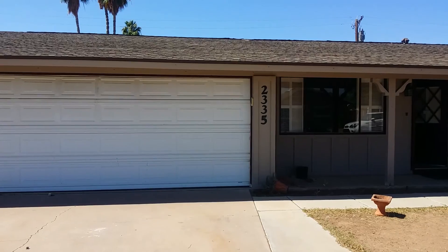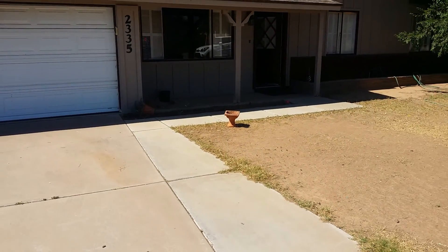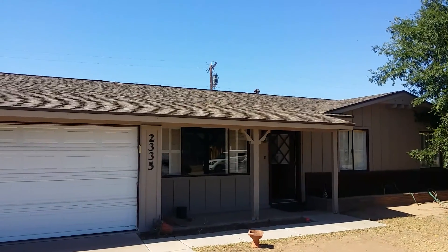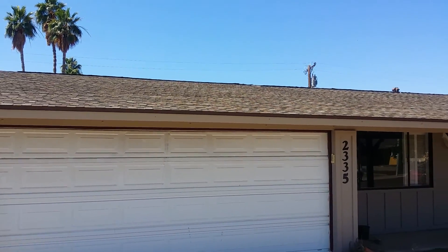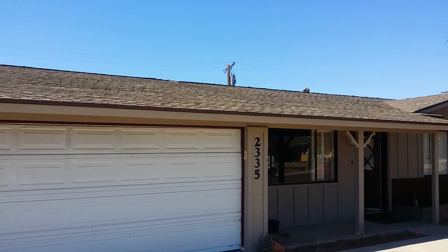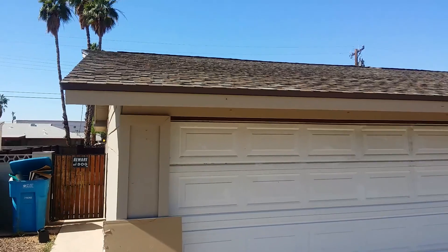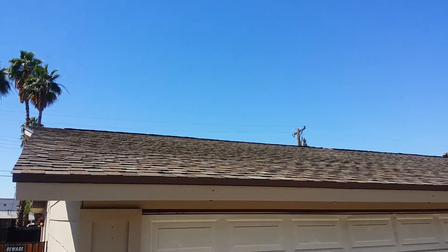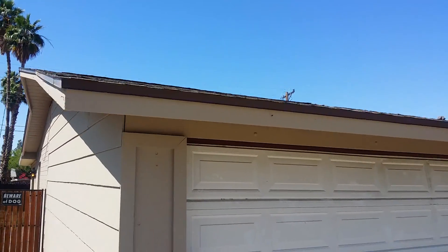All right, this is 2335 West. I believe the roof is going to be okay for us. I'll let you tell me if you think it's going to need a roof, but I think it's going to be all right.